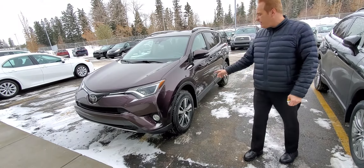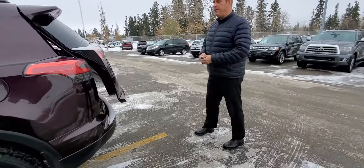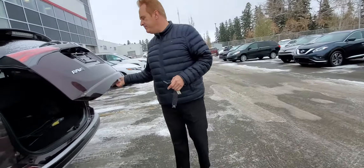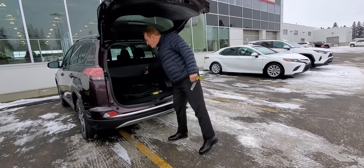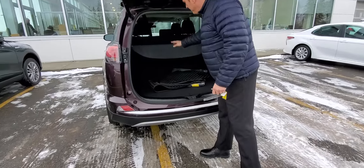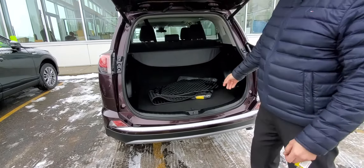Come around the back here — the XLEs have a power liftgate on them as well. There's a nice big area in the back, with a tonneau cover and all-weather mats. You can fold the seats flat for even more space. It's absolutely so handy to haul stuff in these vehicles.